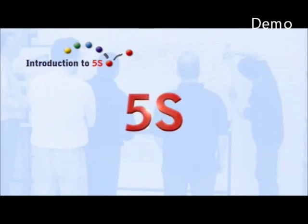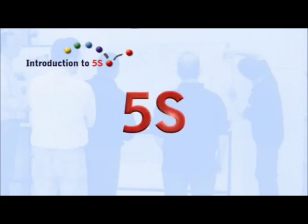Welcome to the introduction to the 5S Programme, the method of organising and standardising the workshop. The 5S method is an internationally proven method, at first used particularly in large multinational companies. More and more companies have discovered its strength.